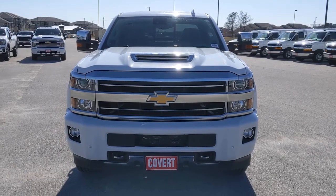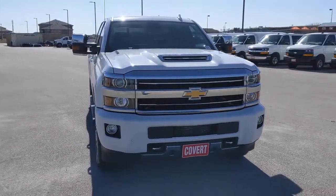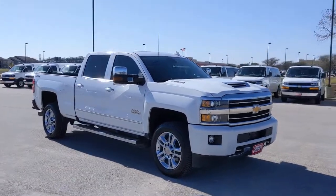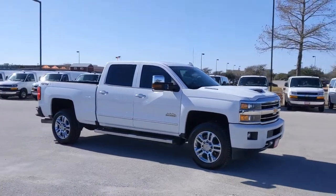You will be amazed by this. 2018 Chevrolet Silverado. This vehicle still has fewer than 150,000 miles on the clock, so it won't last long.